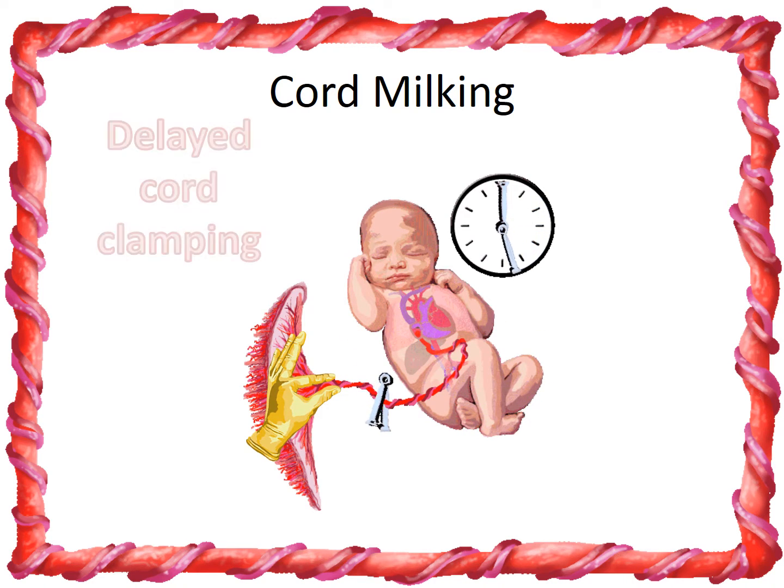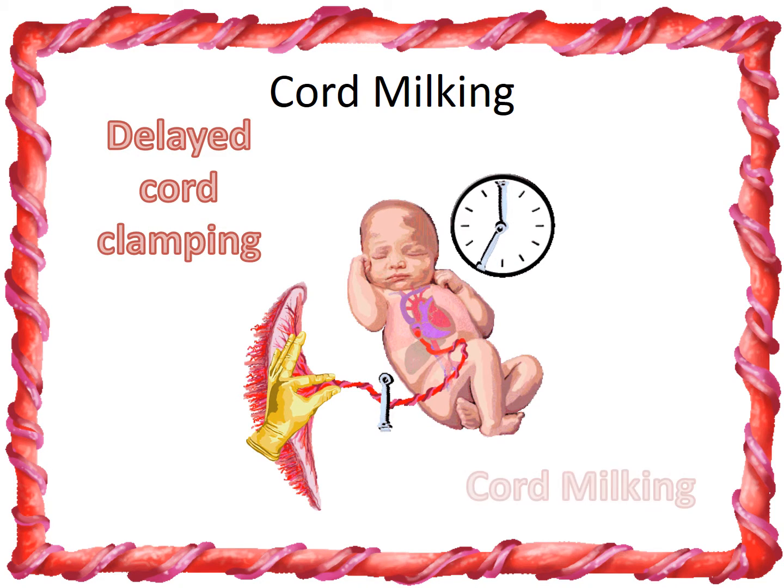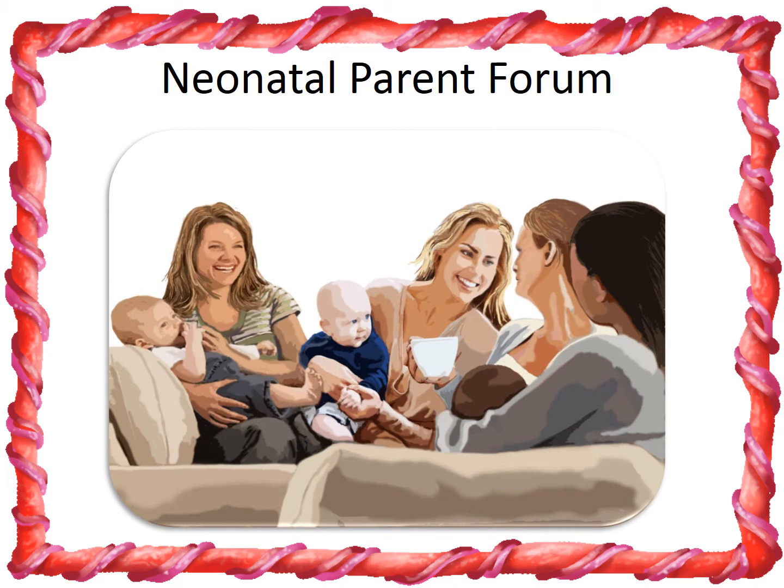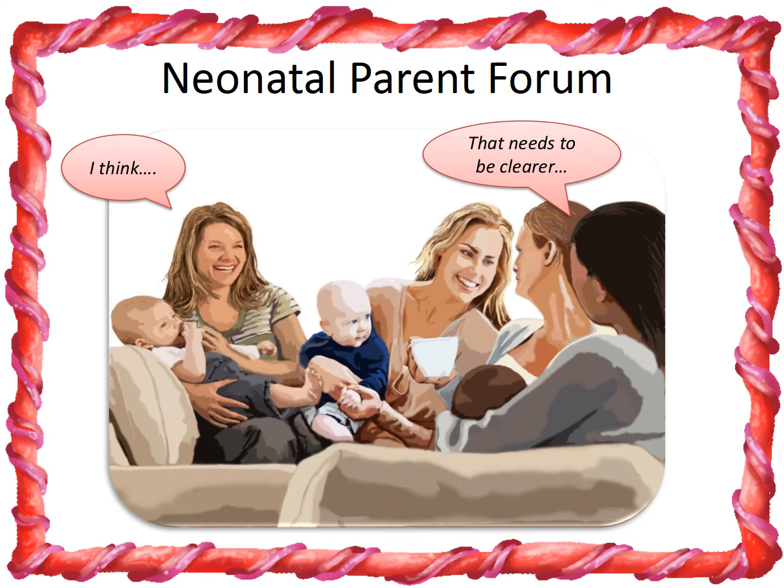Babies in our study were randomised to either delayed cord clamping or cord milking after birth. We set up a special neonatal parent forum to involve parents right from the beginning of the study. They helped us with both the study design and especially with the information documents we produced.